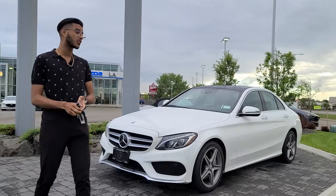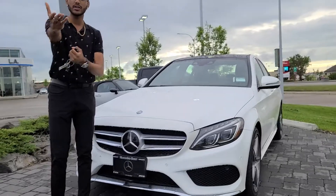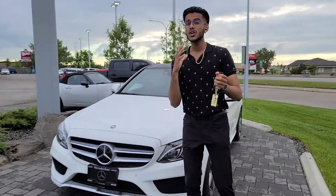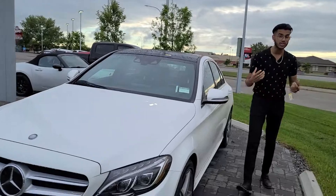That starts off in the front grille where you get the AMG performance grille. You have your radar cruise control, or adaptive cruise control sensors, your front and rear parking sensors. This thing comes loaded to the T. The headlights move with the steering wheel, and the previous owners took really good care of the car.